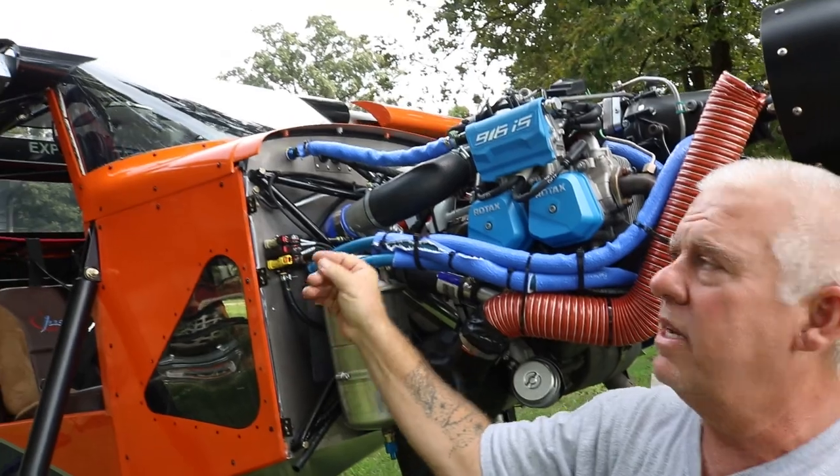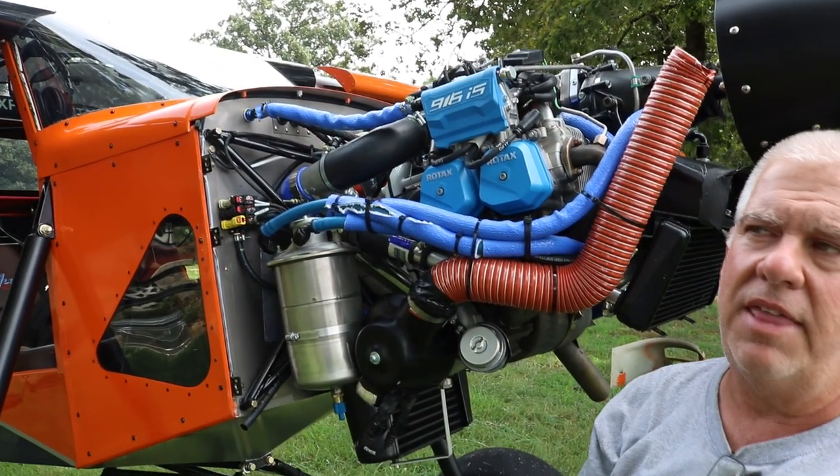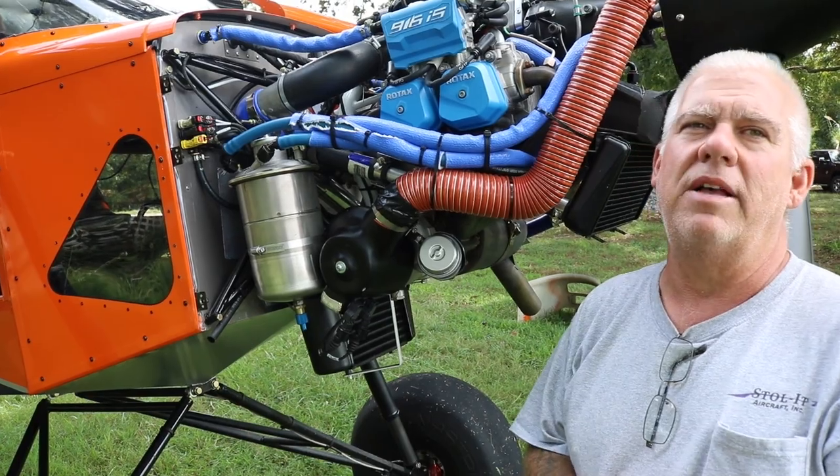Would the Escapade be comparable to something like a Kit Fox 4 or 5? Yeah, in that area — 80 to 100 horsepower. What's the big difference between the Super Stol and the Super Stol XL? It's just two feet longer in the tail to accommodate bigger motors. Besides that, the wings are the same, the fuselage is all the same, and instead of a Rotax 912 or 915 you're going to have a Titan 180 horse — although we are putting 915s on the XL as well.